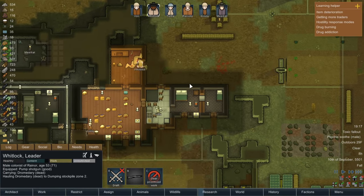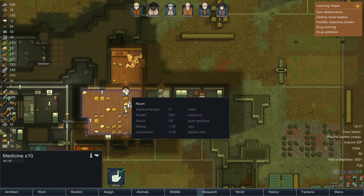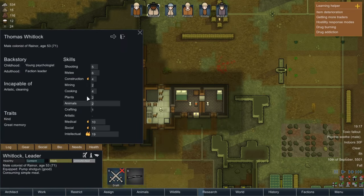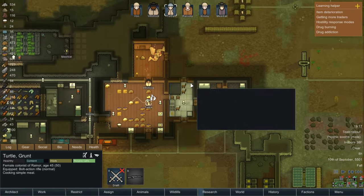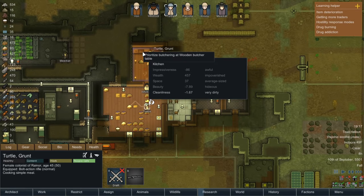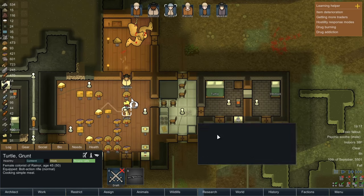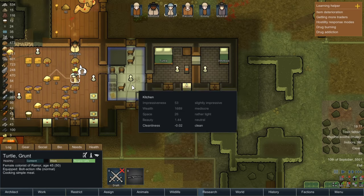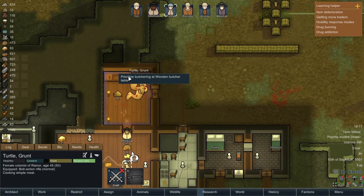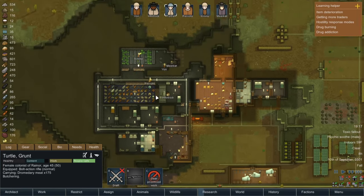Undraft everyone, go about your business. Whitlock, grab those corpses. We really needed the meat, super happy to see that. We did set up Whitlock to be possible at cooking — I don't know if cooking skill actually affects butchering or how much meat you get. Turtle, would you kindly clean this? I hate seeing spots on my floor. I don't understand exactly what stems from that, but it gets pretty frustrating to not be able to click dirt.